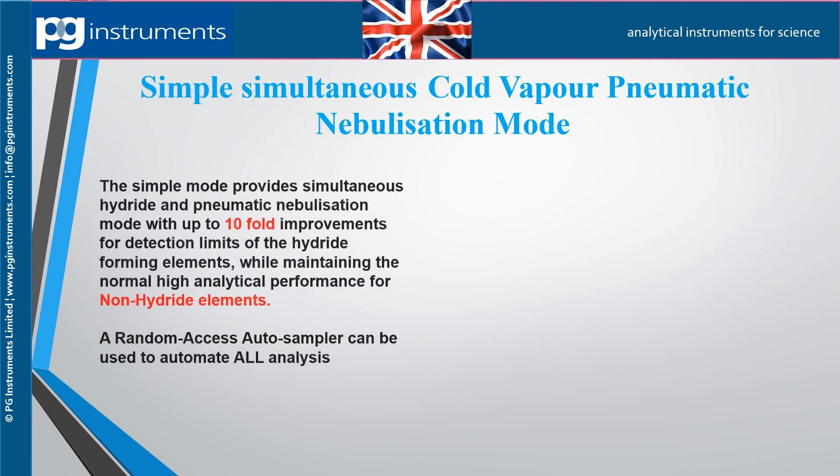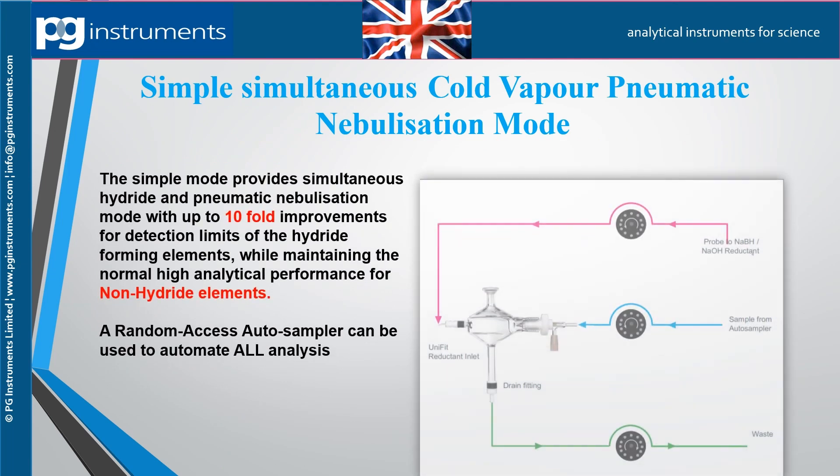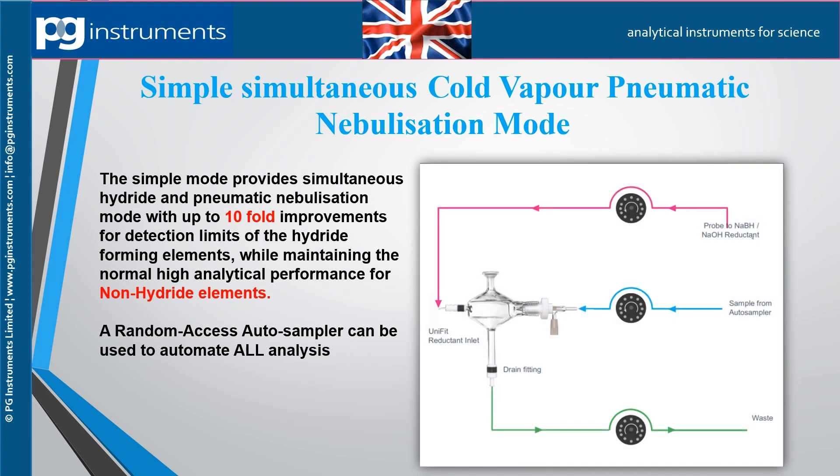The simple mode provides simultaneous hydride and pneumatic nebulization with at least a tenfold improvement in detection limits for hydride forming elements. This method requires three peristaltic pump channels: one for the reductant, a second for the sample, and a third for the drain.